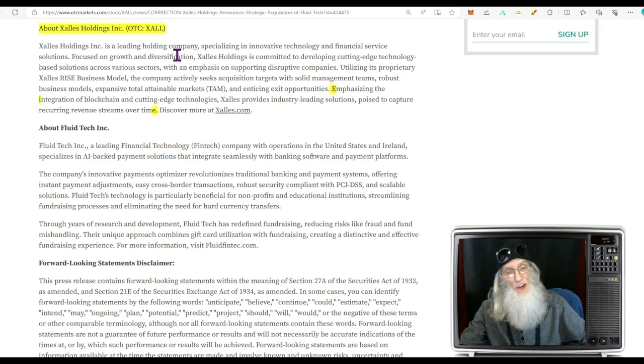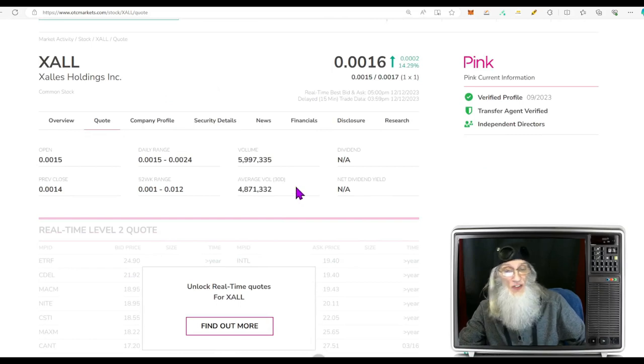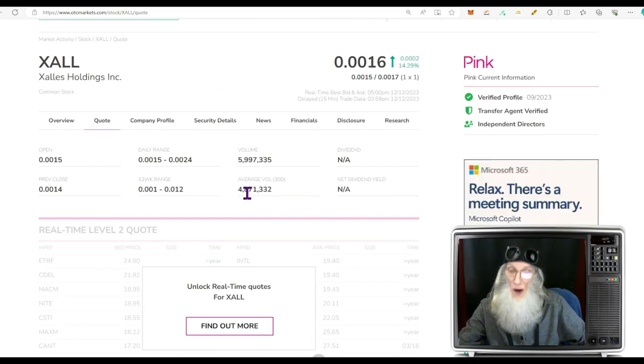She's on the pink tier, she's current, she's got those green ticks and validated information, and she too has listed her independent director — so she must be thinking of uplisting. Exalus Holdings is a leading holdings company specialized in innovative technology and financial services — fintech — focused on growth and diversification, committed to developing cutting-edge technology-based solutions across various sectors with an emphasis on supporting disruptive companies.